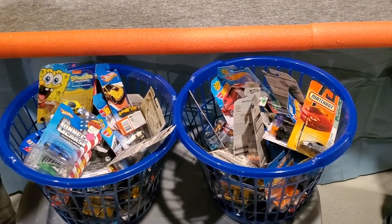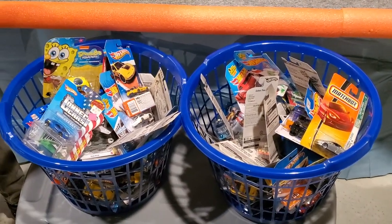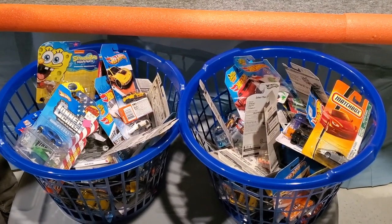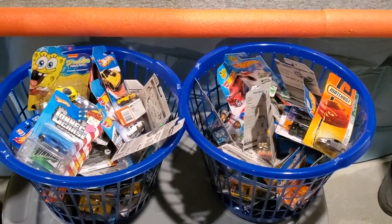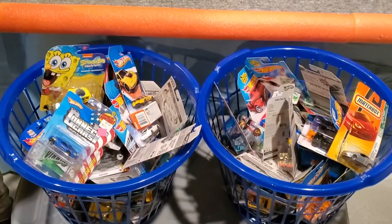Hey everyone, Michael here from Extreme Die Cast Racing. We've got our first big race setting up — it's a pretty good race, we're doing over 100 cars. We've got these two bins full of mostly Hot Wheels, with a couple of Matchbox in there. Ethan is here helping start the cars off on the race, and Jane's in charge of the finish line and the slow-mo camera. We're gonna go through these bins and find out which one's the fastest.